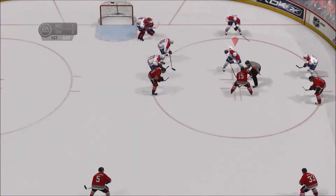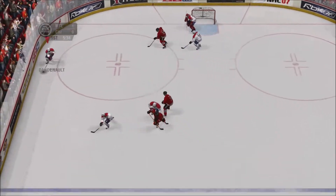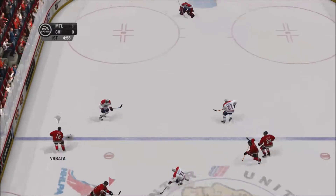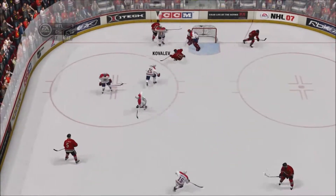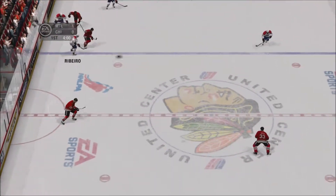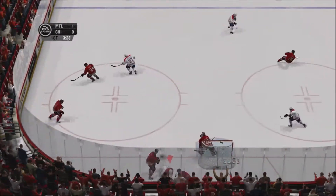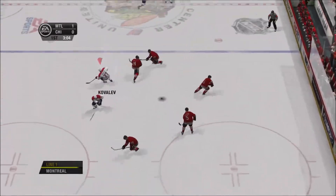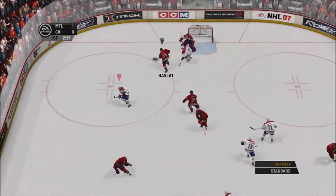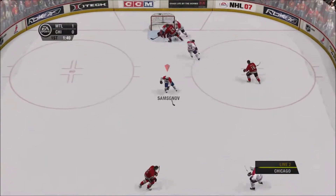Over six minutes left here in the first period. The Canadiens lead now by one goal. In tight — good backhand chance. Through center ice to Vrbata. Kovalov. Up the gut to Samsonov. Good backhand chance from in tight — oh, that is a mean save on a scoring chance. Turnover off that pass in the neutral zone.